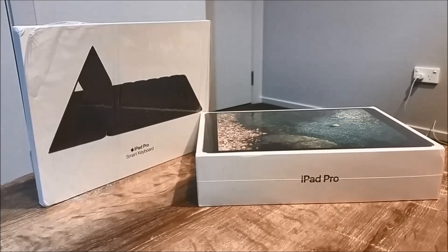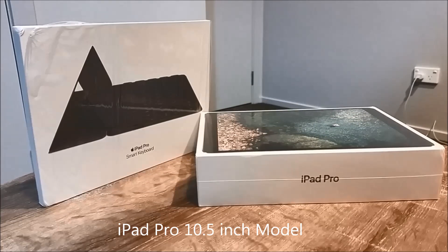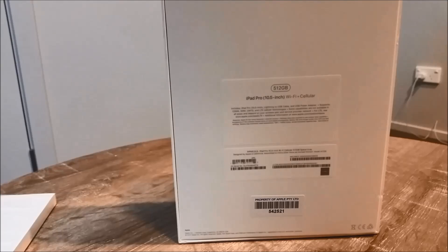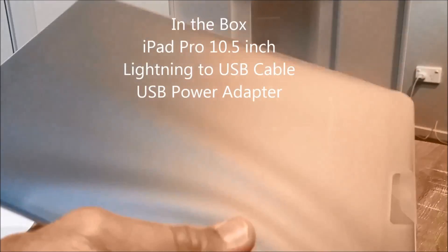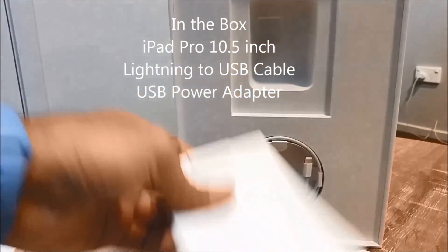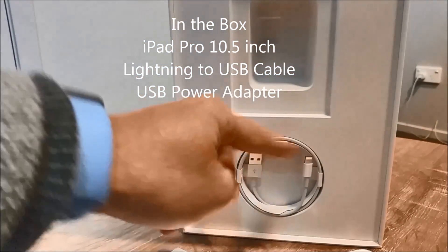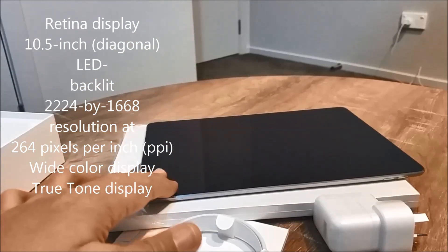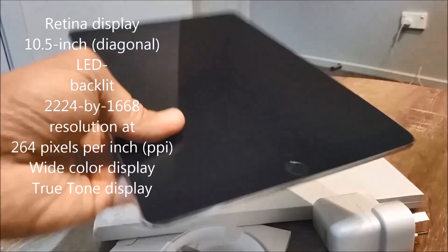Hi everyone, welcome to Geek New Zealand. Today we'll review the iPad Pro 10.5 inch from Apple. iPad has always offered the ultimate multi-touch experience, but the new iPad Pro redesigned Retina display is not only brighter and less reflective — it's really fast and very responsive.